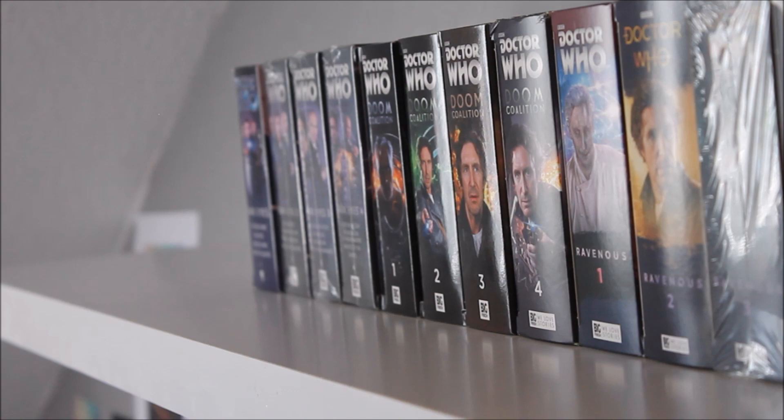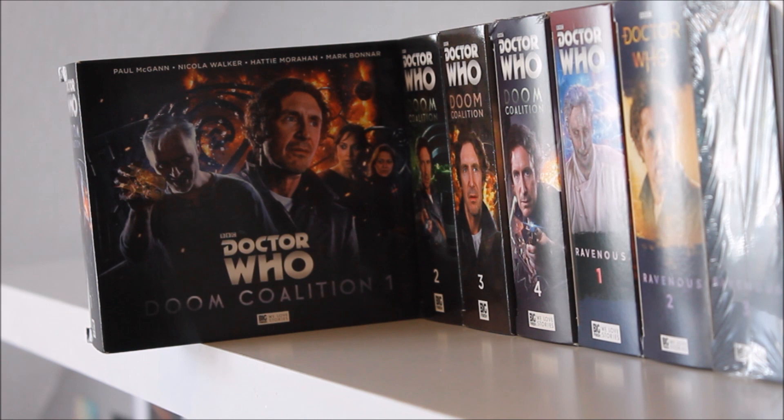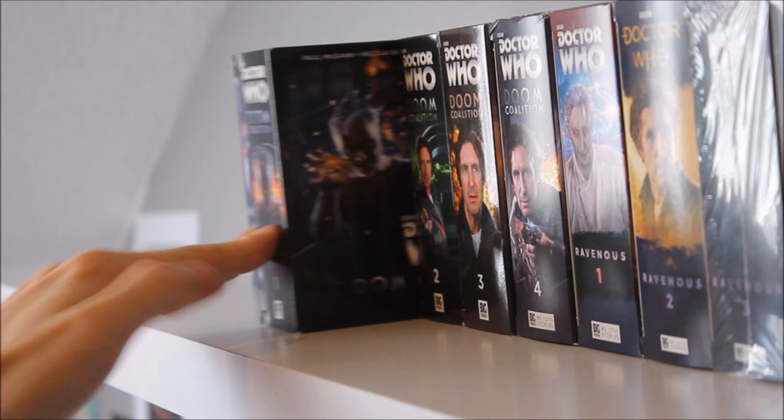Moving to the next quadrilogy of Eighth Doctor stories — Doom Coalition, which I can actually talk about. This was my first ever Eighth Doctor box set, back in around 2016, and it features the introduction of Mark Bonnar as the Eleven — an absolutely brilliant concept. We also have the introduction of Helen Sinclair as portrayed by Hattie Morahan, who also features in Ravenous and Stranded. The first episode and The Red Lady are a lot stronger than the latter two, but it's a good introduction.